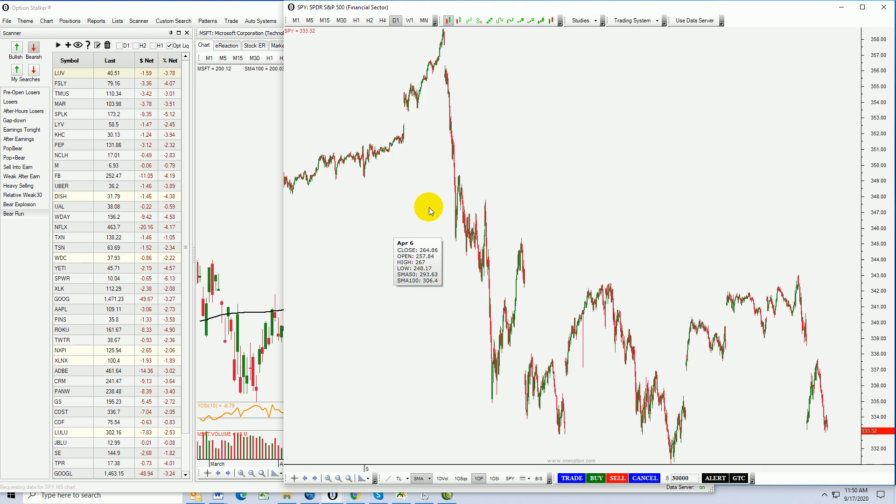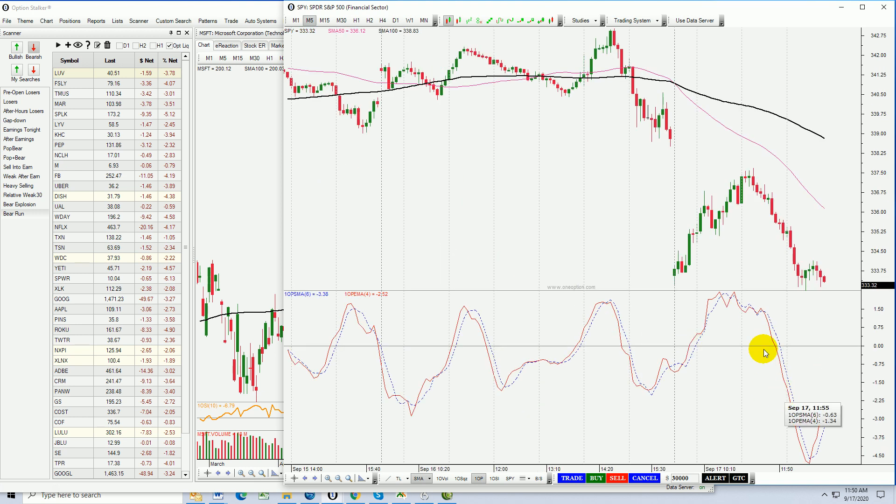Man, if we nailed it today using the 1OP indicator — this is our governor, it tells us if we should be long or short. We get this big market gap down. Look at that bullish 1OP cross out of a trough right in here — that is an excellent entry point for long positions. Now as we start getting up into this area, the indicator is telling us to be very careful. Sell signal right there, upward sloping trend line right there breached — bearish, nice entry for shorts.